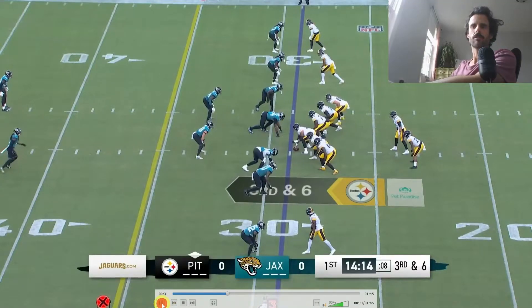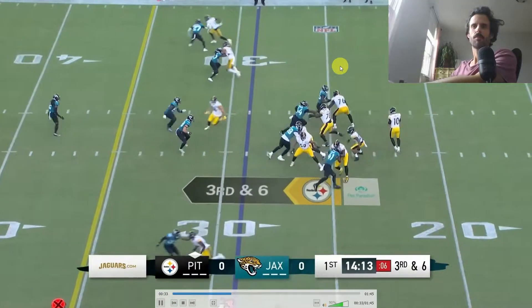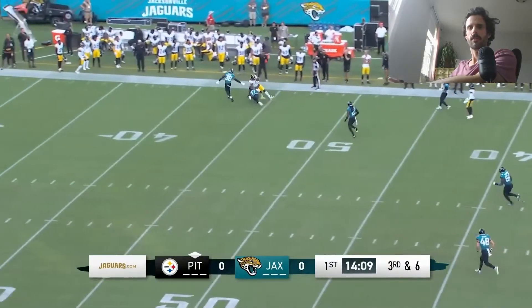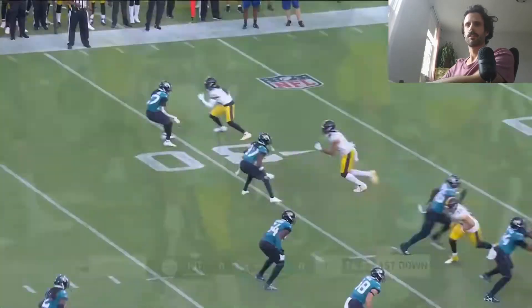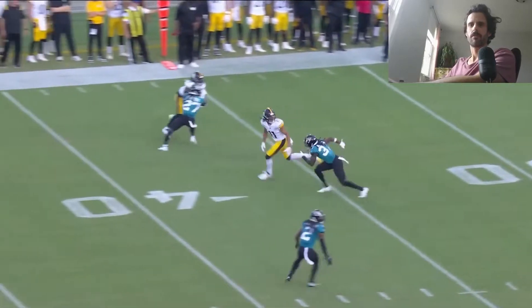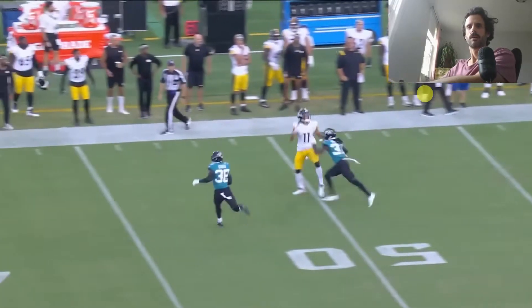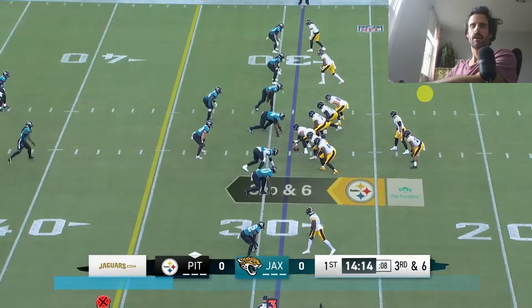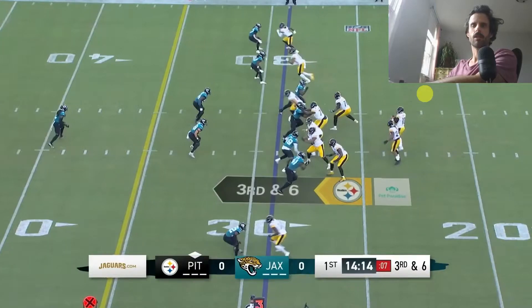Welcome back to the channel. Today we're taking a look at Chase Claypool in his role as big slot receiver. With the addition of George Pickens this year, it gives the team a lot of availability to move Chase Claypool into that big slot role now that Juju's not there, and I think Claypool is going to do really well.